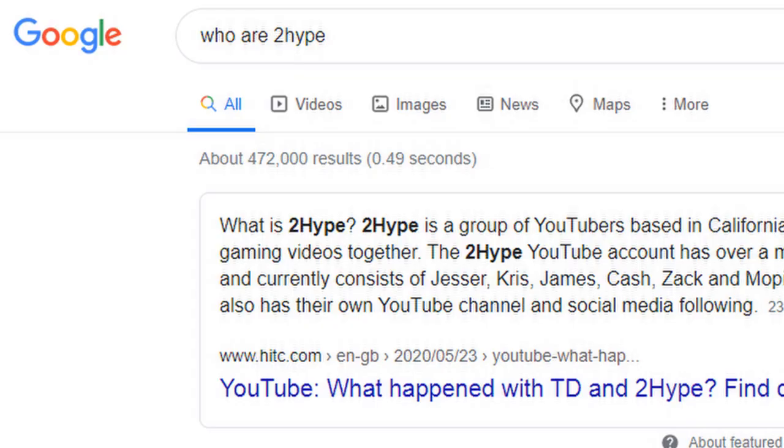What's up guys, it's James from Basketball Noise here. I'm doing a review of Jesser's basketball jersey collection. Not going to lie, I had to Google who he was — I'm too hyped. They're not really on my algorithm, so I don't really see their stuff. But I probably will now that I've searched for them.